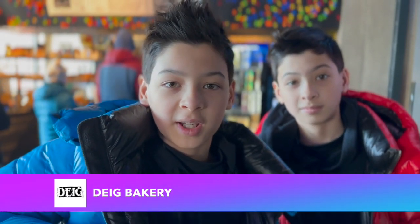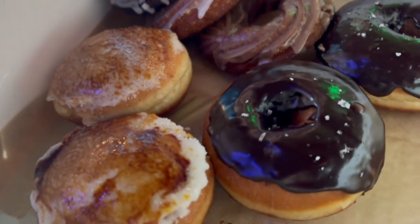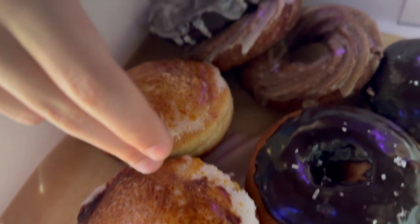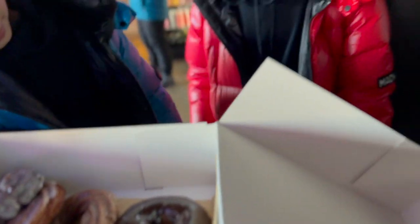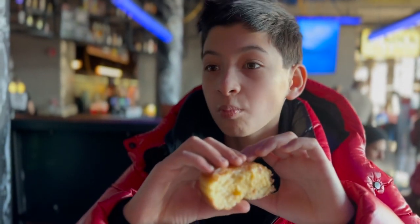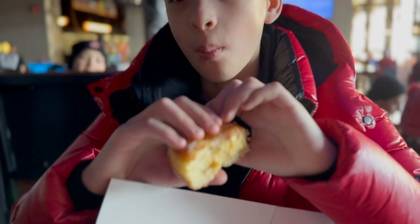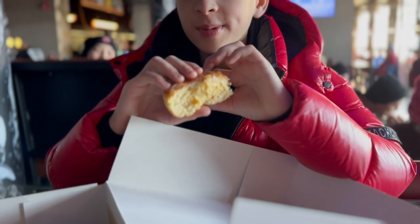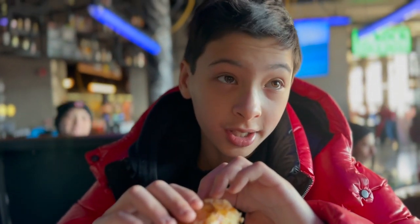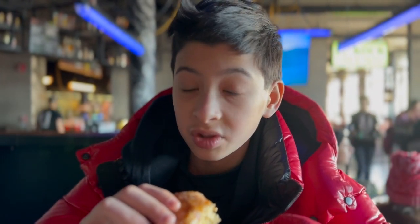So here we are at Tide Bakery and we got some doughnuts — the chocolate sea salt, the creme brûlée, the Oreo, and the vanilla and cinnamon. It's like a crispy doughnut with lots of icing and like a creme brûlée mix. It's really good.